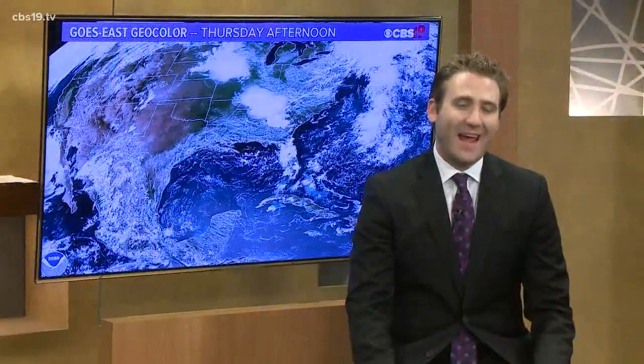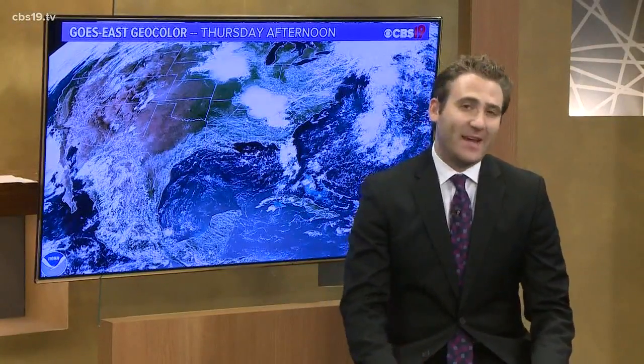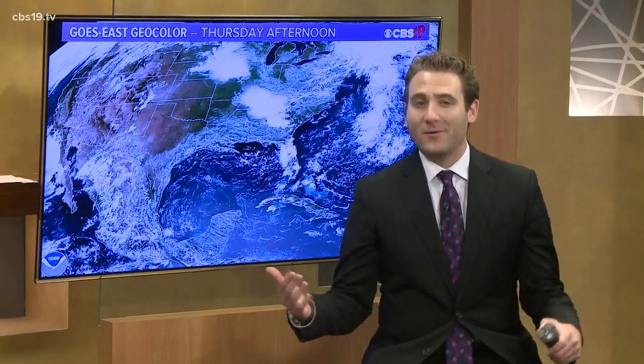You might have heard something about African dust over the past few days, and it's making its way to East Texas. How did it get here, and what does it mean for us? Here's meteorologist Michael Behrens.